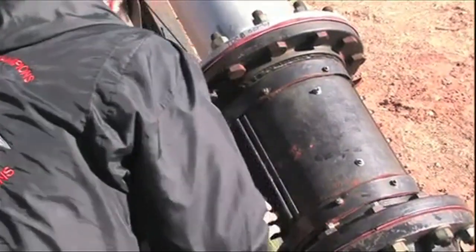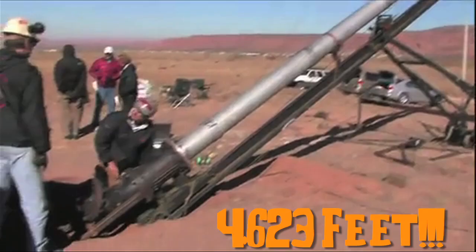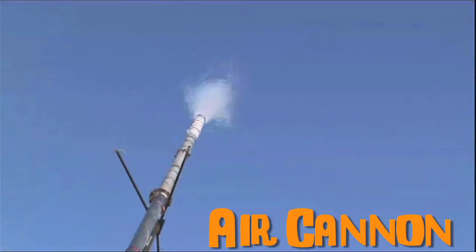Pumpkin Chunkin is a sport where you launch a pumpkin as far as possible, and this world record sent a pumpkin 4,623 feet with an air cannon. What the fact?